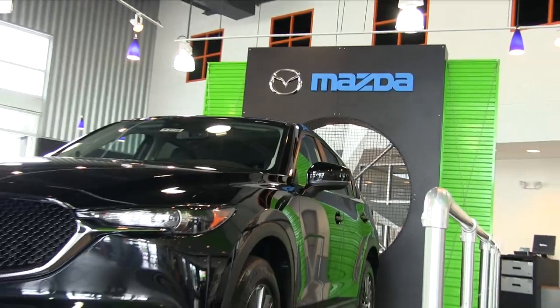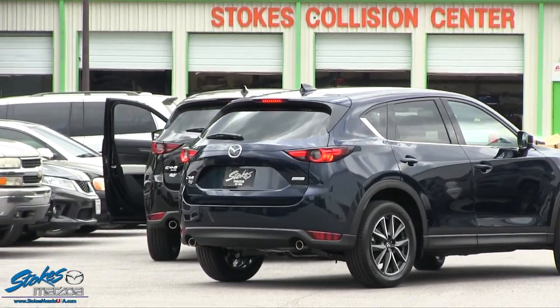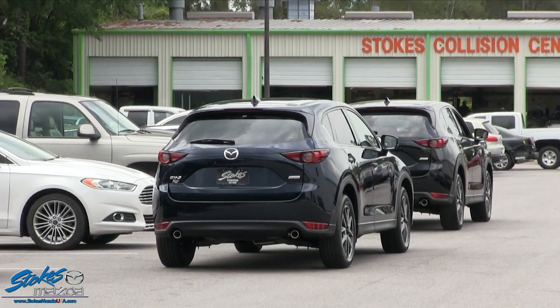We just got done looking at the touring model 2017 CX-5 here in the showroom. My buddy Chris wants to take me outside and take a look at the Grand Touring model. Chris says he has two different Grand Tourings out there and they're both a little bit different, so I'm curious to see what's different on the two - beyond color or interior. Let's walk over and check out the two Grand Touring models at Stokes Mazda.